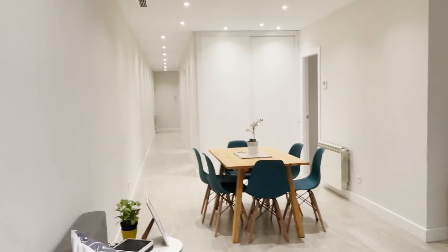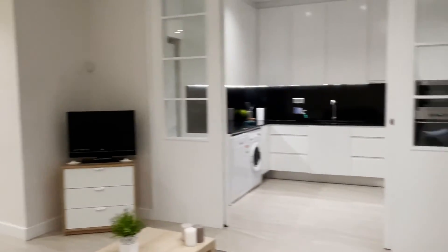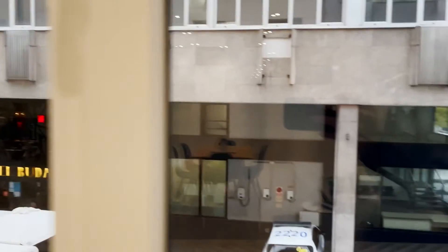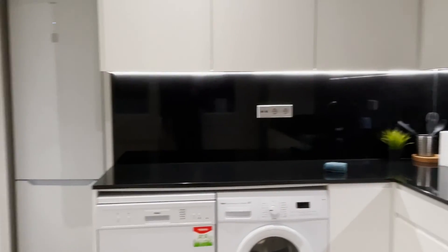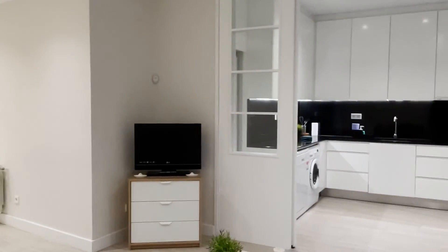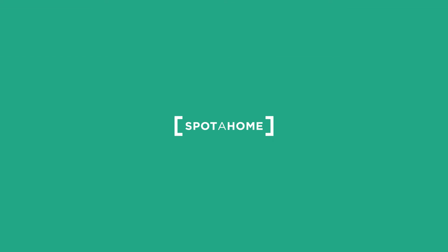The apartment has really good natural light and space, with exterior window views to the street. And to finish, the kitchen — fully equipped with a microwave, washing machine, and fridge. That's the apartment, in a really good location in Madrid city, totally equipped and ready for booking. Thank you.